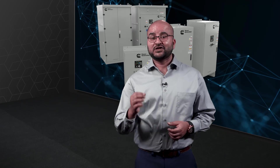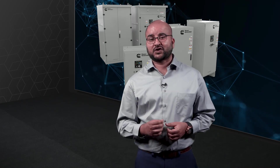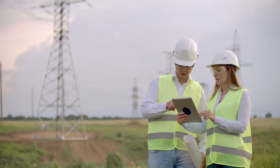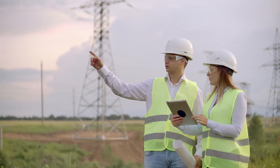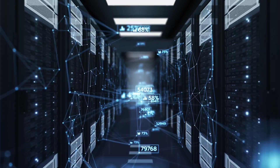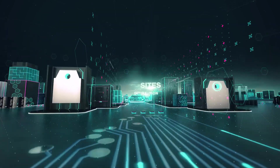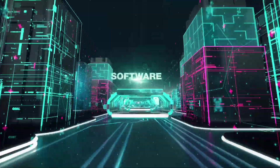These smarter, tougher transfer switches not only create a more robust and reliable link between grid and critical backup power, but also link you directly to the data at the intersection of power and control. I will now turn it back to Hassan.